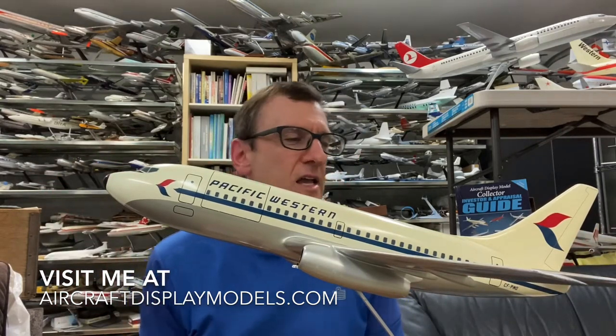So here we have it. It's a one-piece fiberglass model, it's 1/60th scale, measures about 20 inches long with a similar wingspan. And I'm going to start with a little bit of history on these aircraft.